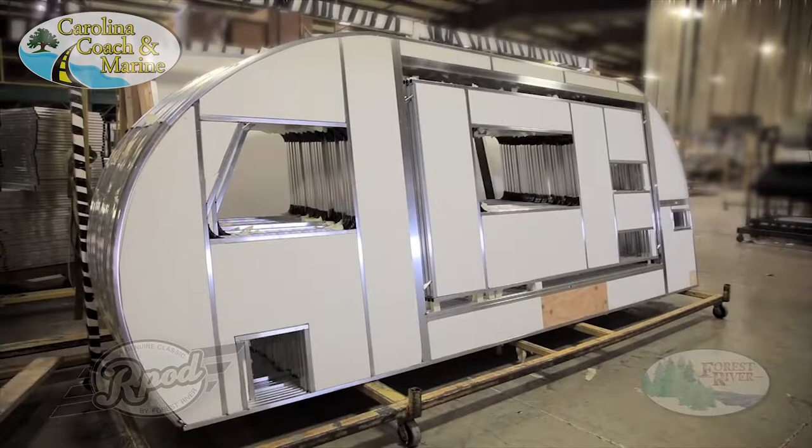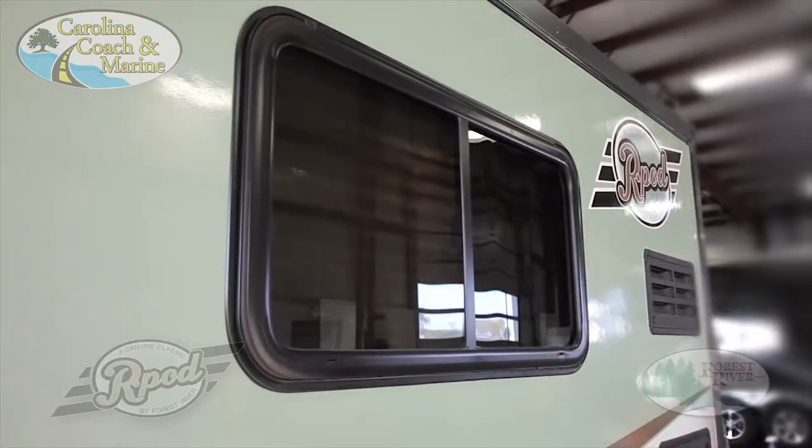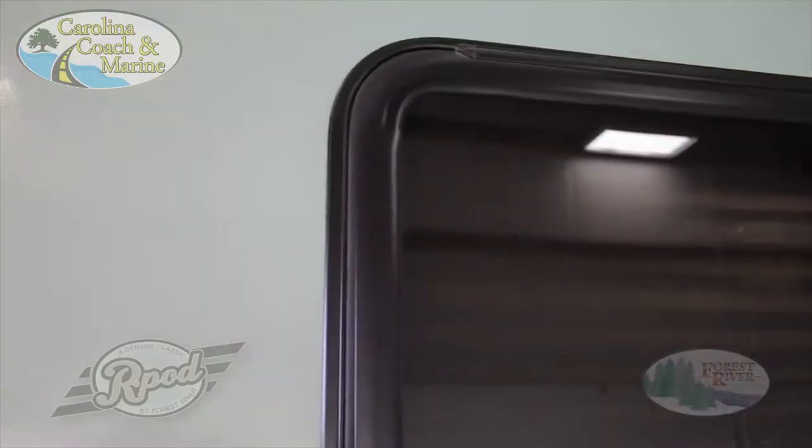Another advantage of our superior aluminum framing is that it allows us to provide customers with better quality features like our de-sealed tinted safety glass windows. Our de-sealed technology provides better resistance to water absorption, ozone, sunlight aging and low temperatures. It provides an airtight seal and does not require additional sealant on the exterior.